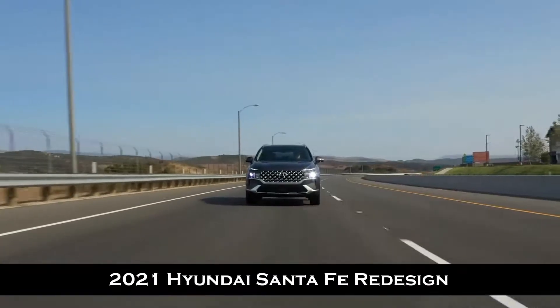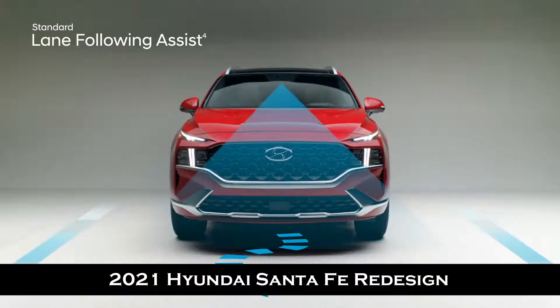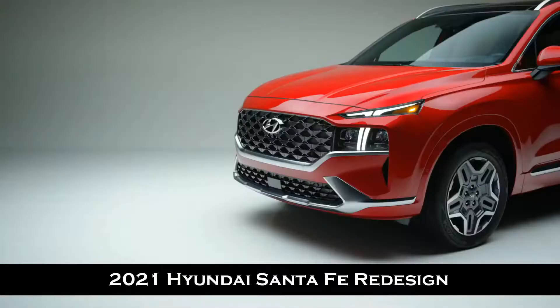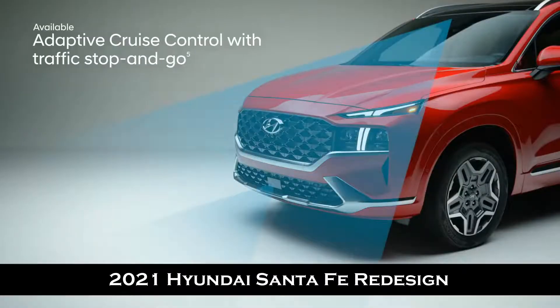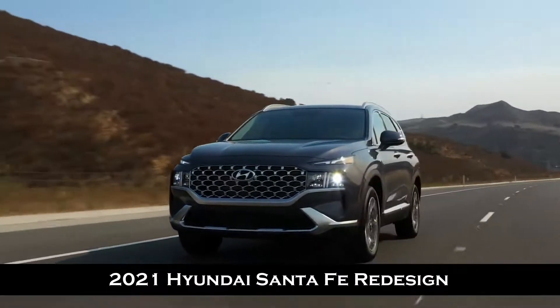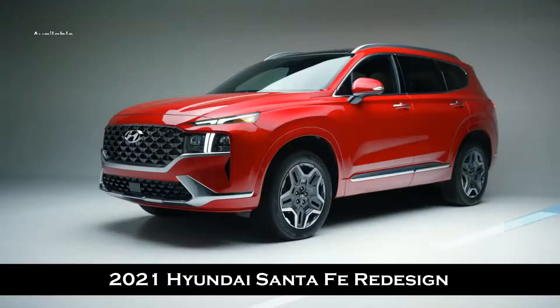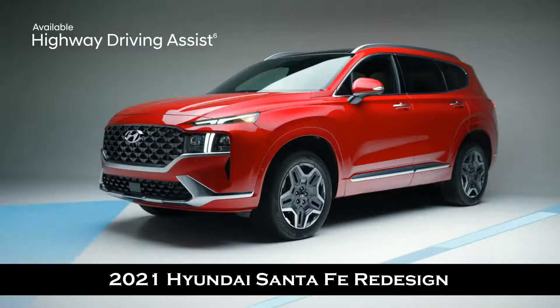The lane keeping assist system can also gently correct your steering to help you remain within your lane. Lane following assist can assist your steering to help keep the Santa Fe continuously centered between the appropriate lane markings. Adaptive cruise control is great for longer trips — the system adjusts your speed to keep a preset distance from the vehicle ahead and even works in stop-and-go traffic. Highway driving assist acts like your co-pilot, helping keep you centered in the lane, traveling at a safe distance from the vehicle ahead, and adjusting your pace based on GPS and highway data.